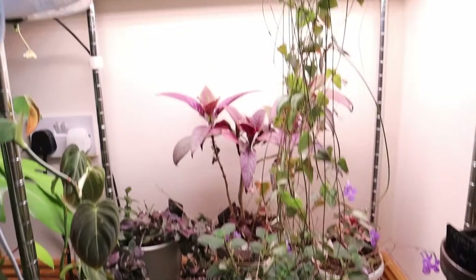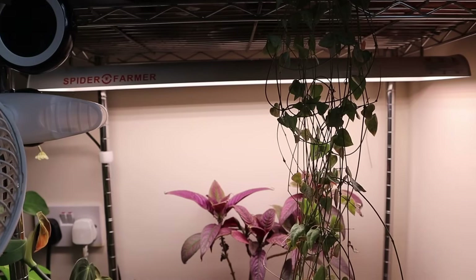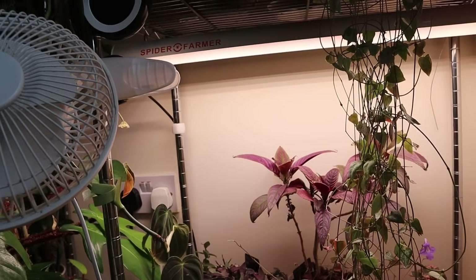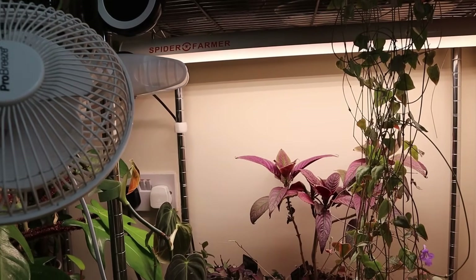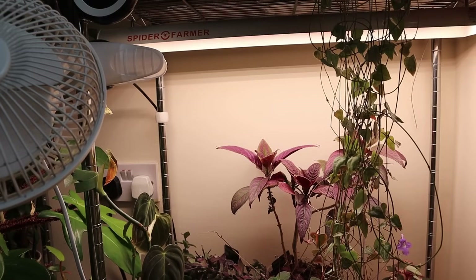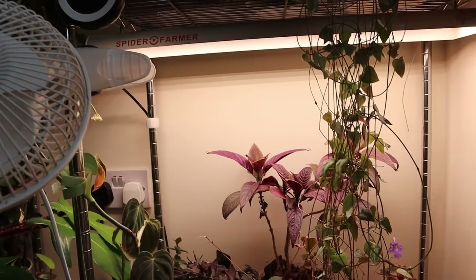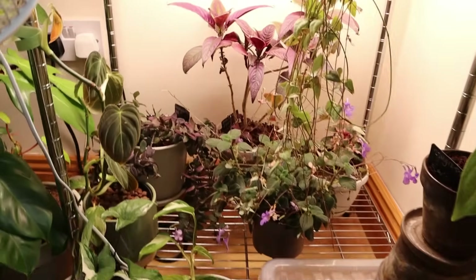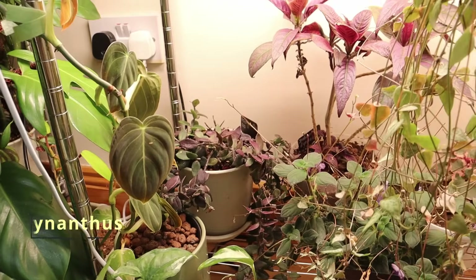Moving on, under the Spider Farmer SF300 grow light — which is fantastic, I love Spider Farmer lights, they're my only two proper grow lights and they're consistently great. This one you can't dim, so it is quite strong under here. I've really adjusted what goes under here quite a bit — these are the plants that can handle it.